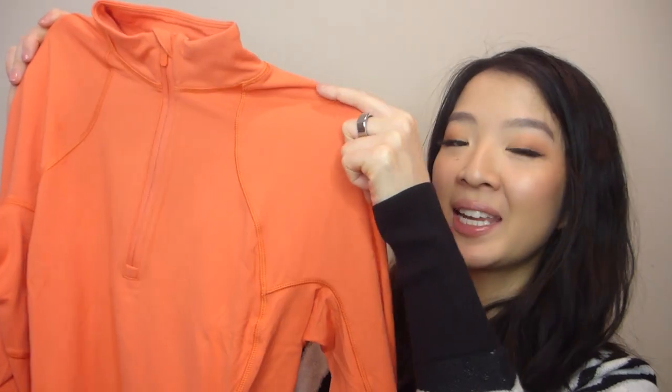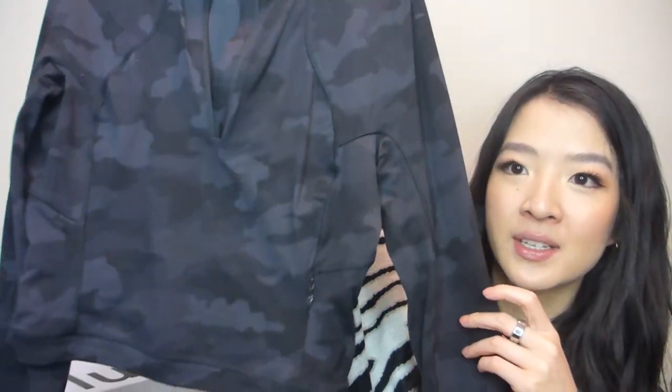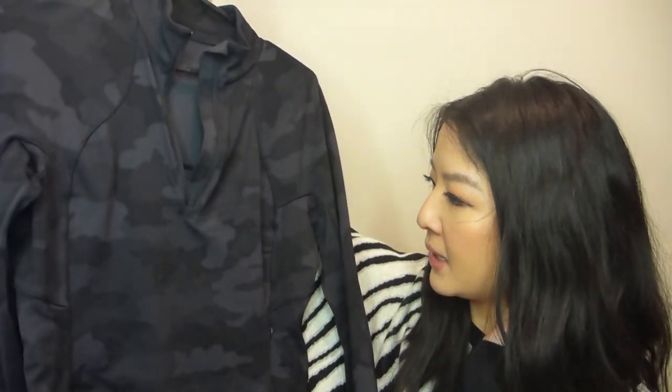The next top I got is the It's Really Run Cropped Half Zip in the shade Warm Coral. I've only had one before — I brought it here to show you — and it's the same style but in a Heritage Camo 365 colorway. I wear it all the time; it's such a great staple.